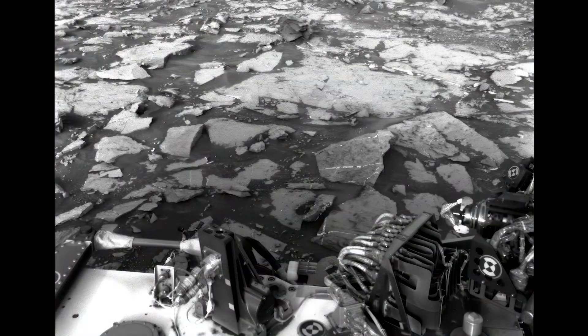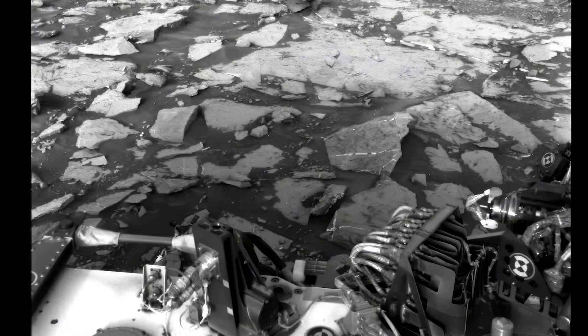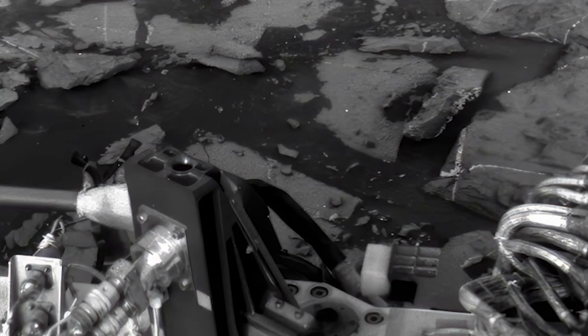Hey y'all, the real Jimmy Roberts here. Welcome everyone to our channel where our goal is to discover exactly what is going on with these Mars rover images. There is a lot of fraud happening here.